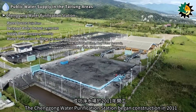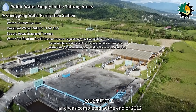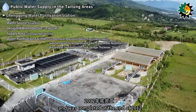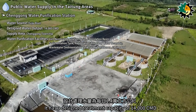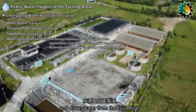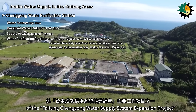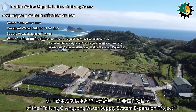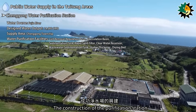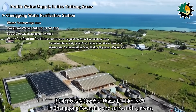The Changgong Water Purification Station began construction in 2011 and was completed at the end of 2012. It has a designed treatment capacity of 14,000 cubic meters per day and draws water from the Fujia River. The station is a key part of the Taidong Changgong Water Supply System expansion project.